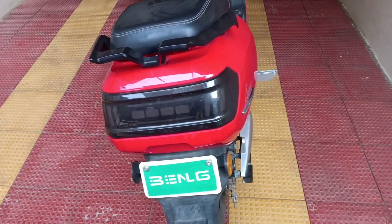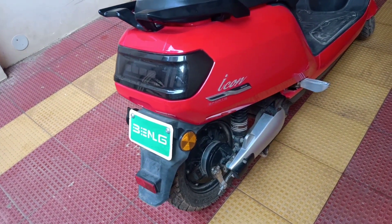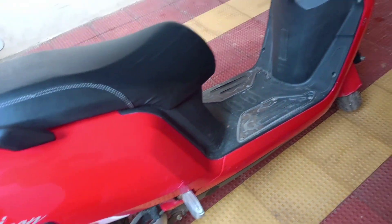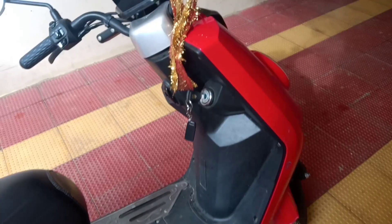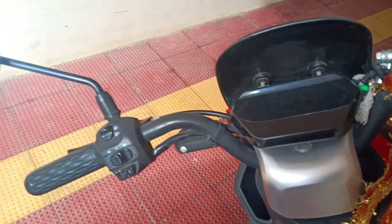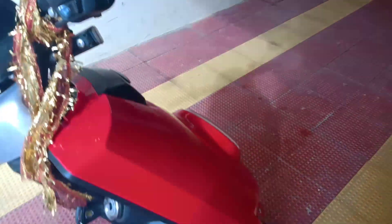Generally there are 2 variants — one is high speed and the other is low speed. This is a low speed vehicle and it has a maximum speed of 35 km per hour. Registration and driving license are not required for low speed electric vehicles. As there is no registration, we do not have the problem of traffic challans.